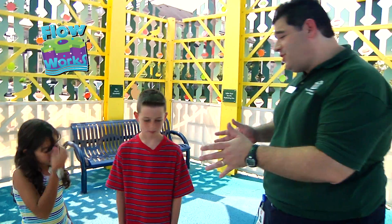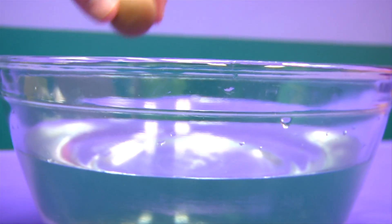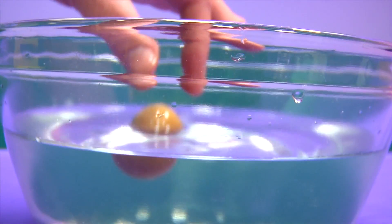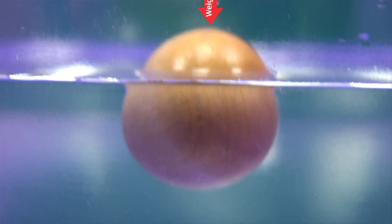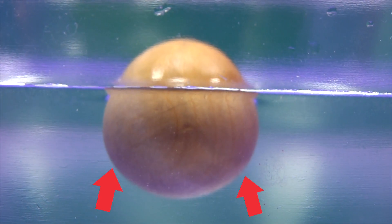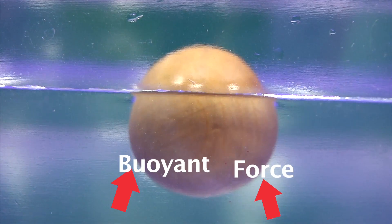Well, that's a great question, and it all comes back to buoyancy. Think of it like this. When an object is placed into a fluid like water, it presses down against the fluid due to gravity. The weight of the object pushes against the fluid. The fluid, in turn, pushes back up against the object. That pushback is buoyancy, or buoyant force.